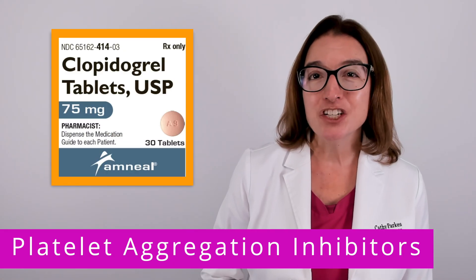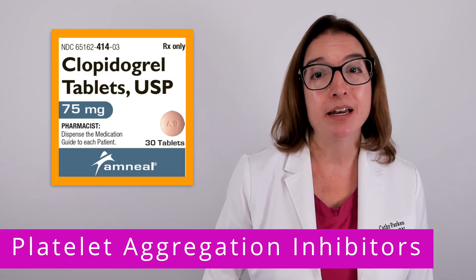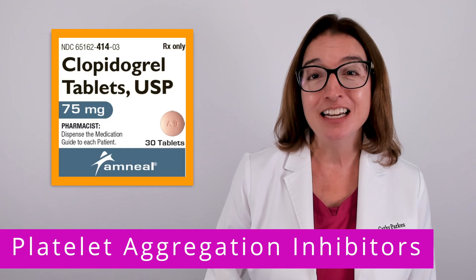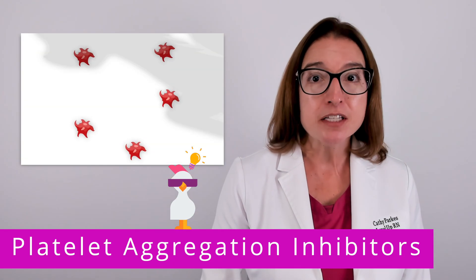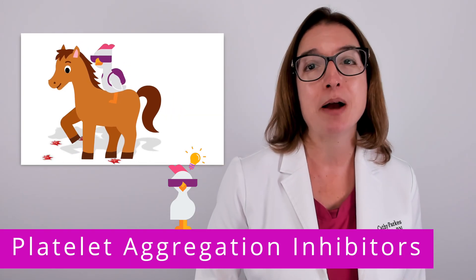A key medication that falls within this drug class is clopidogrel, which is brand name Plavix. Our cool chicken hint to help you remember this medication is to look at the first part of the drug name, which looks like "clop," and to think of a horse that clops its hoof on platelets to prevent them from aggregating.